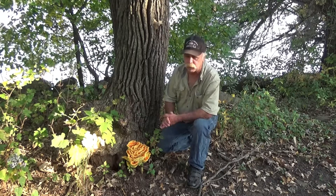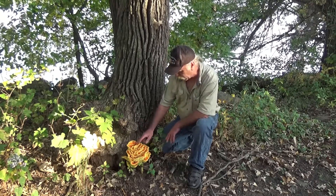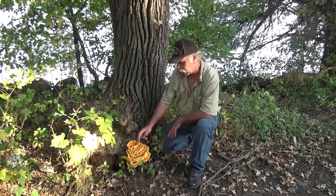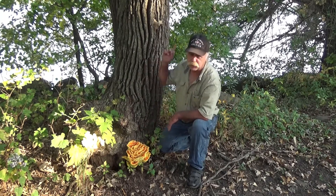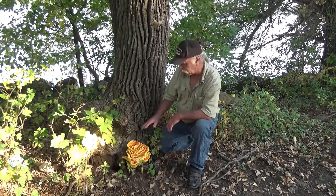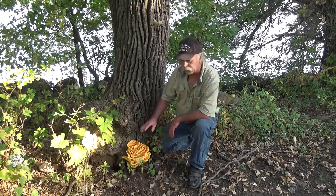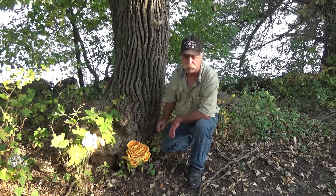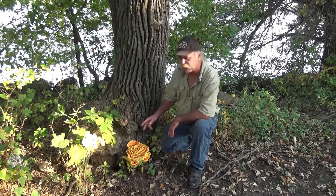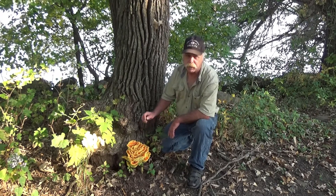It can be frozen, there are lots of different ways to store it, and not very many look-alikes. This beautiful orange color with a little bit of yellow — you'll find it on trees, growing up to 20 or 30 feet high. I've heard that for a vegan diet, this is a great substitute for chicken meat, so definitely one to think about.